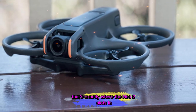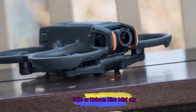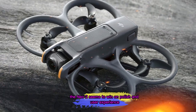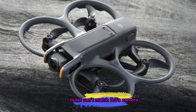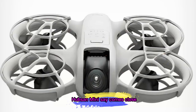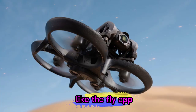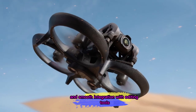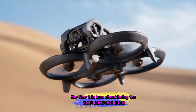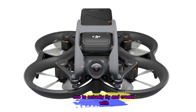That's exactly where the Neo 2 slots in. When we compare it to budget competitors like the Ryze Tello or HubSan Xeno Mini, the Neo 2 seems to win on polish and user experience. Ryze offers a great starter drone, but it can't match DJI's camera stabilization or intelligent flight modes. HubSan's Mini comes close, but DJI's software ecosystem — like the Fly app and smooth integration with editing tools — gives it an edge. In short, the Neo 2 is less about being the most advanced drone and more about being the most enjoyable one to actually fly and create with.